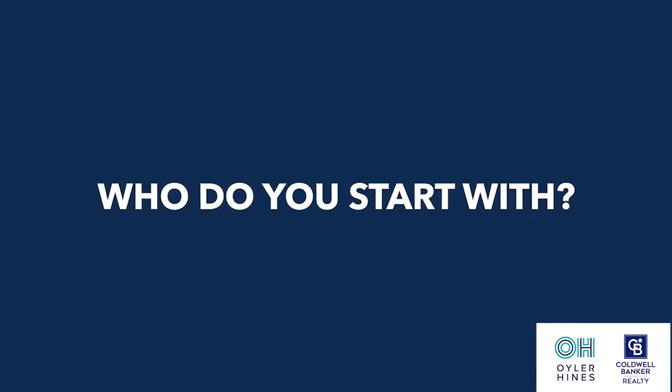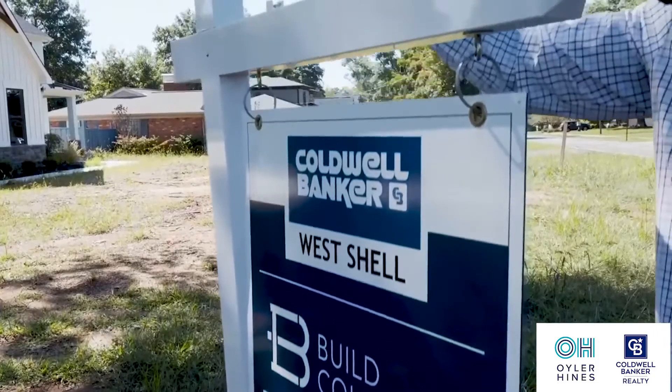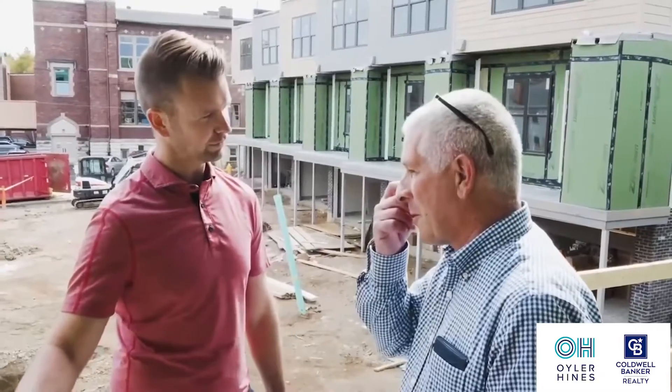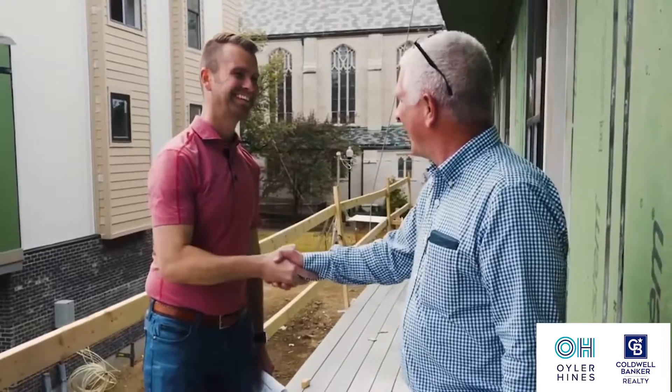Next step: who do you start with? Do you start with a builder, an architect, a real estate agent? We get this question all the time. Of course, we are real estate agents with the Build Collective team of Coldwell Banker, and we specialize in new construction. But really, the main key is to have a trusted advisor by your side — it can be a builder, an agent, an architect, whoever you trust that knows the process, knows the key players, has relationships with the builders out there, and really understands the step-by-step guide of what to expect.